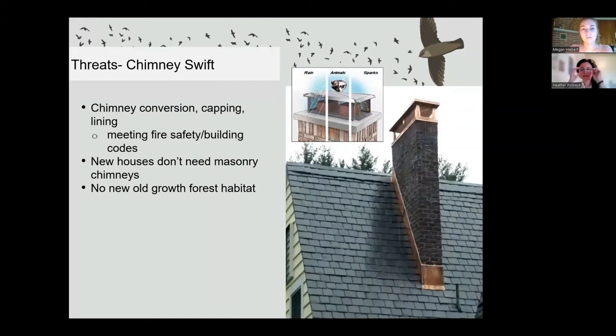Regarding what to look for when surveying bank swallows: less vegetation on the eroding face is better, as vegetation allows predators to get in more easily. A nice clear sand face that's at least 70 degrees vertical or more would be a great start. We just created a whole monitoring protocol for Atlantic Canada — you're more than welcome to look at it. You can email us or check our NatureCounts website where it's posted.